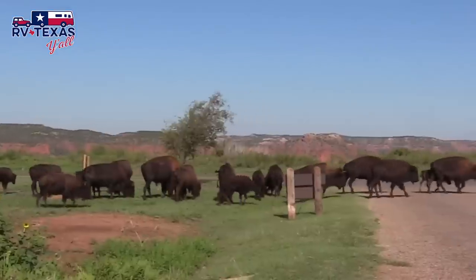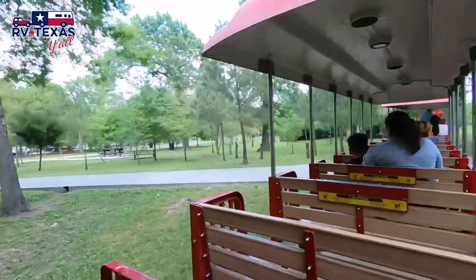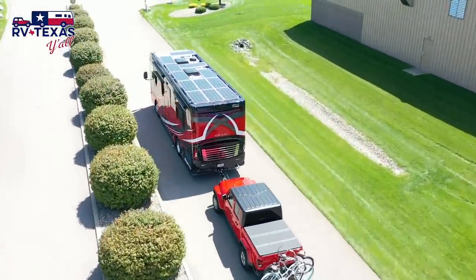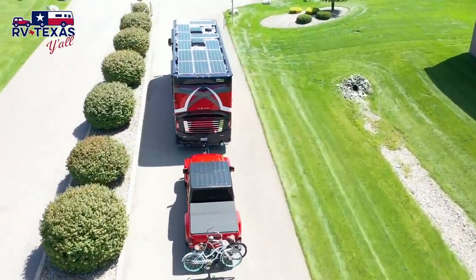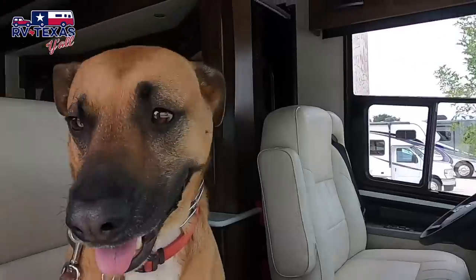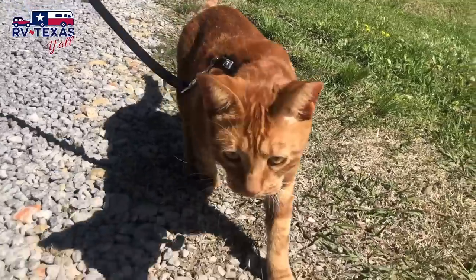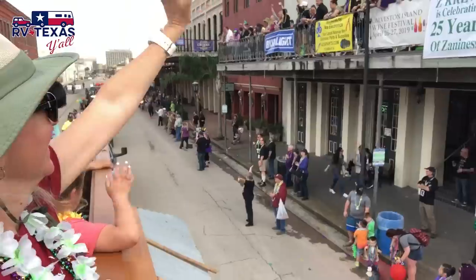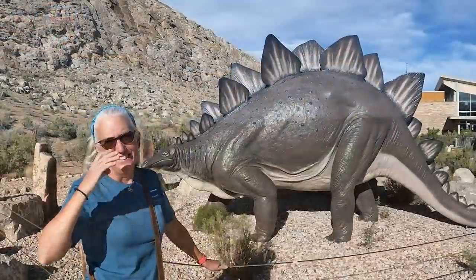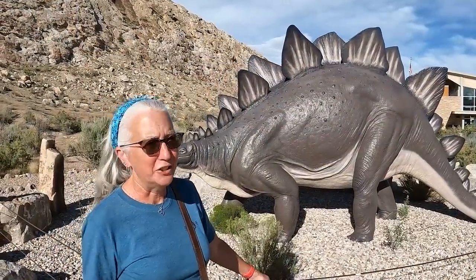In 2018, we sold our house and our business and got rid of most everything we owned to hit the road and see America. Our home is a 33-foot RV named Freedom. We installed an extreme solar and lithium setup so we can live just about anywhere, with our dog Star and our cat Astro. Every day is a new adventure - join us as we RV America!